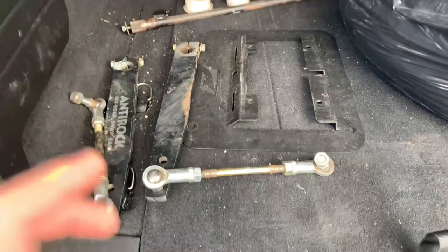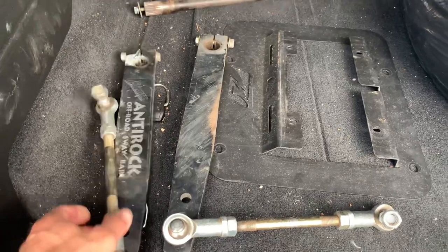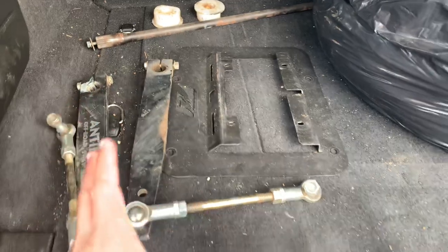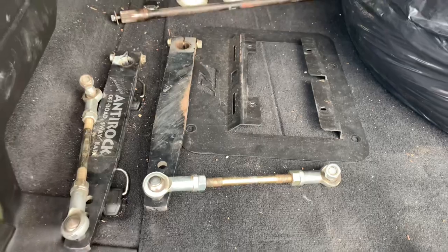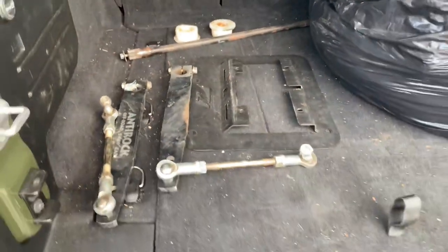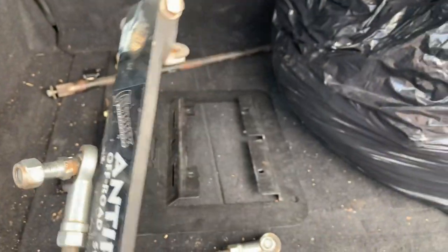I retrieved the anti-rock sway bar — it's a little used but I got it for $200, so I feel like that was a good deal, especially for what it does and how it performs. Excited to get it on the trail. Now heading to go get the stinger — that's about another 45 minutes away.